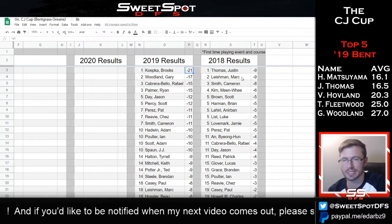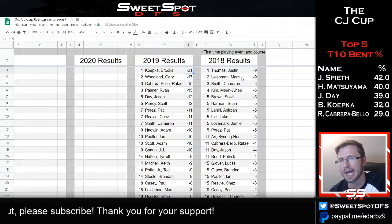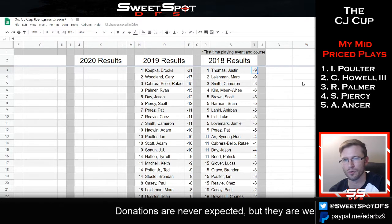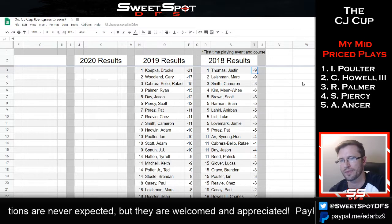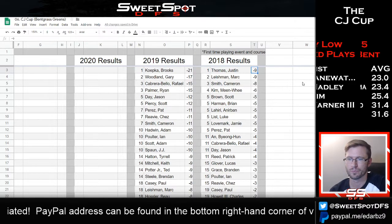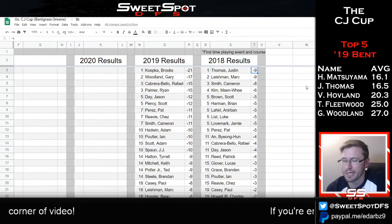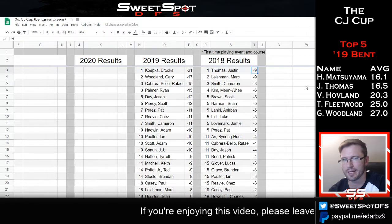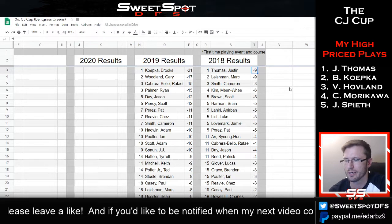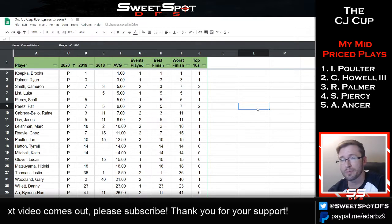Looking at the results page: Brooks Koepka won last year at 21 under with immaculate, warm, still scoring weather — that's probably the cap. The low end was around 9 under, which came with a day or two of cold, rainy weather. I'm predicting this year's winning score around 15 to 17 under. With that in mind, I don't think placement points really matter other than finishing first, second, or third — ideally top five.